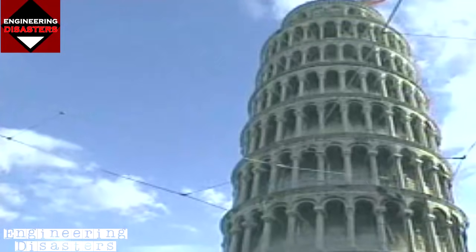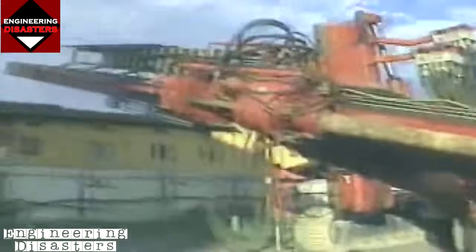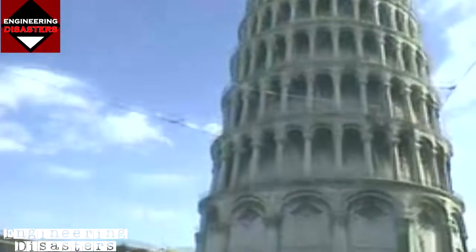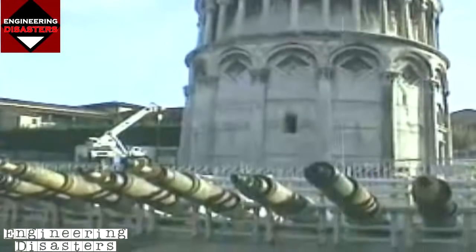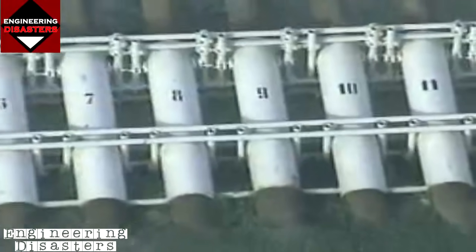This seemed to confirm the idea that the problem lay not with the tower, but with the ground upon which it stood. In June of 1999, engineers discovered a way to steer the tower by changing the soil composition beneath it. Forty-one drill pipes were arrayed around the north quadrant of the tower, entering the soil at different points along an arc about 40 feet from the base.